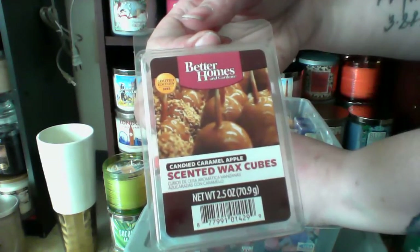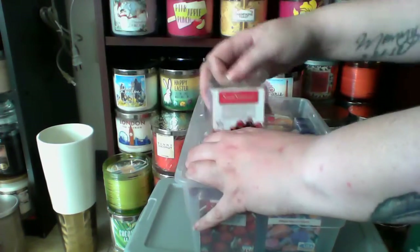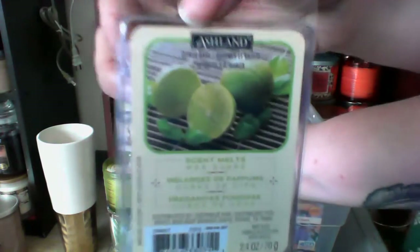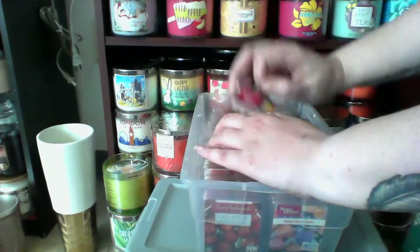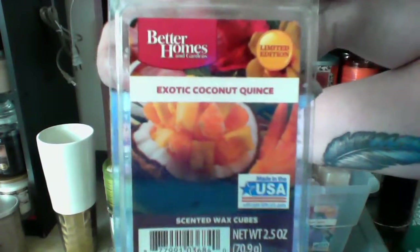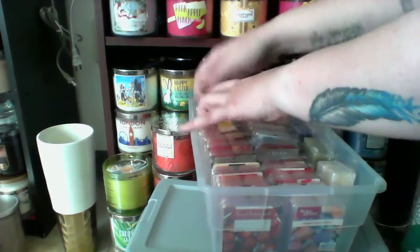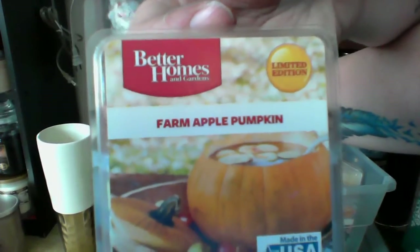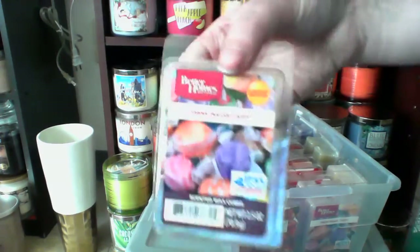Better Homes and Gardens Candied Caramel Apple. Sensational Cherry Berry. Ashland Citrus Basil. Better Homes and Gardens Cranberry Apple Martini. Better Homes and Gardens Cranberry Mandarin Splash. Better Homes and Gardens Creamy Tahitian Coconut. Better Homes and Gardens Exotic Coconut Quince. Better Homes and Gardens Exotic Paradise Punch. Better Homes and Gardens Farm Apple Pumpkin. And I have three Better Homes and Gardens Fresh Pulled Taffy.